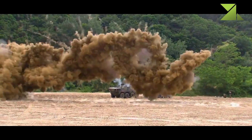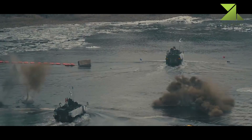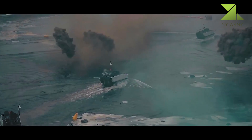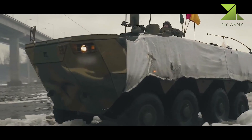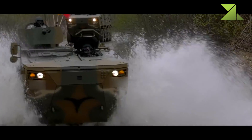The engine is located in the front on the left side, while the driver sits beside the engine to the right. The troop compartment is at the rear, accommodating 10 fully equipped soldiers plus two crew members. Troops enter and exit the vehicle via a rear automatic ramp, in addition to four roof hatches.